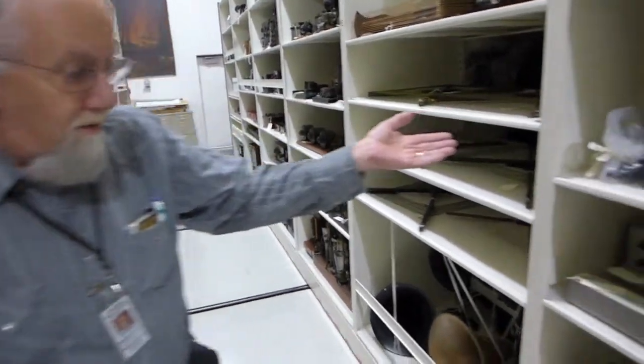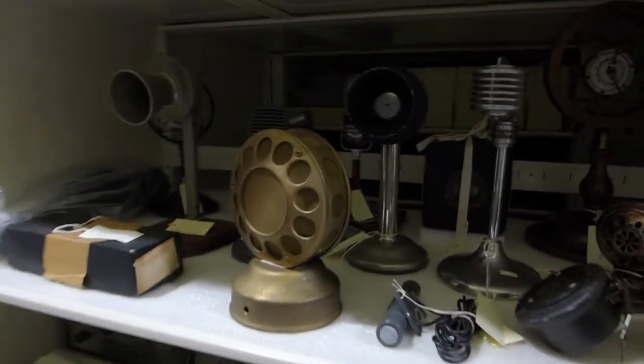A collection of microphones, headsets, and we get into some digital technologies as well on this other side. Quite a collection of vacuum tubes.